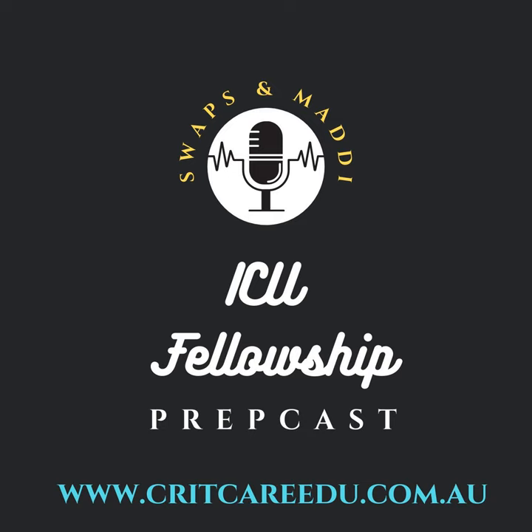Welcome to ICU Fellowship Prep Cast. I'm Maddie and I'm Swapnil. Today we are going to dive into three fellowship viva words. Life's been pretty busy but I've booked my annual leave and I'm going to go see my sister in New York in three weeks. I'm getting deployed soon, so it's a very exciting time.